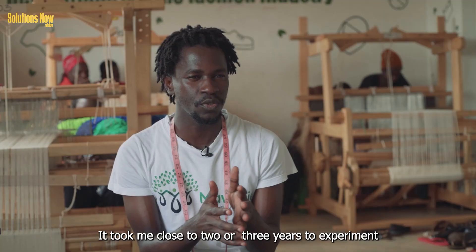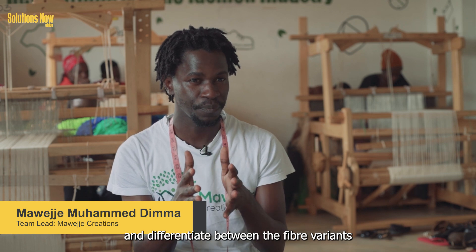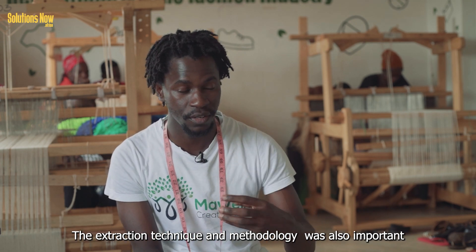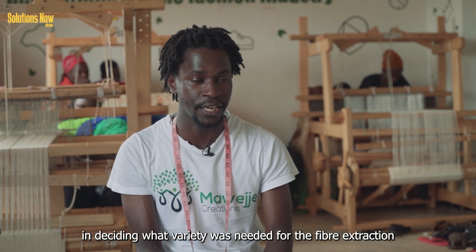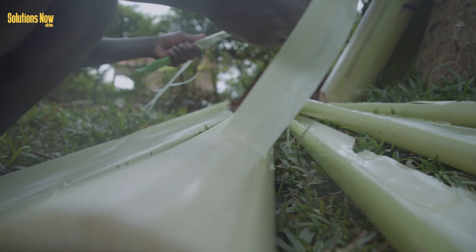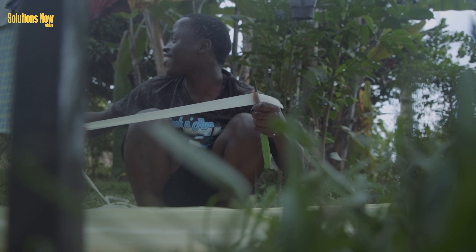It took close to two to three years to differentiate between the varieties. The methodology and technique are very crucial in the process of discovering which variety is needed and which is not when making the fibers for fabric. To get the threads, thin sheets are extracted from the stem — a manual process that takes meticulous attention.